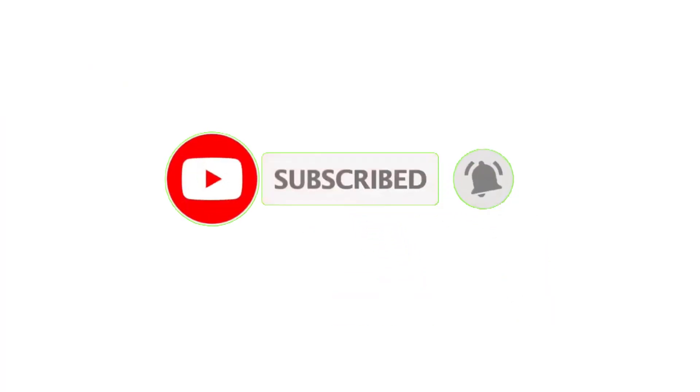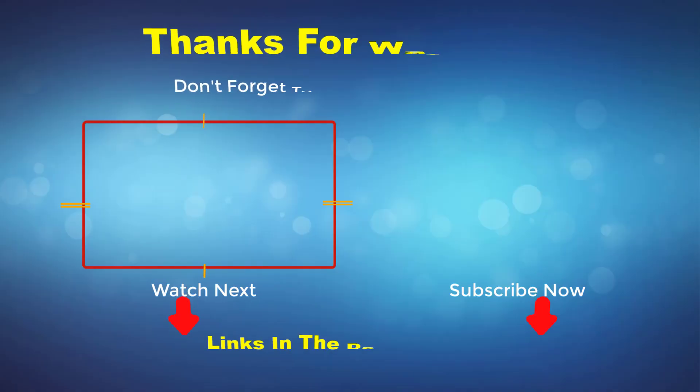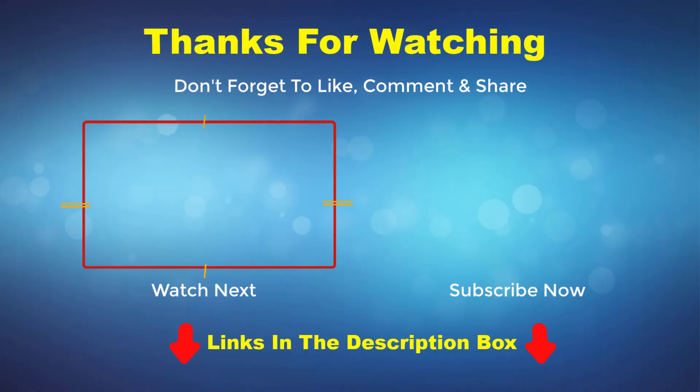Thank you for watching this video. If you enjoyed it, please like and subscribe to my channel. If you need more information or want to know the product prices, check out my description box. For any kind of problem, please comment below.